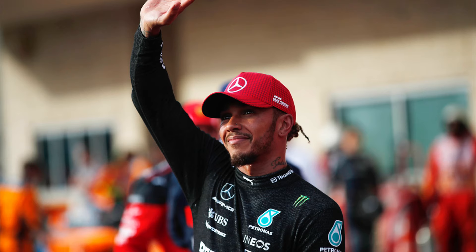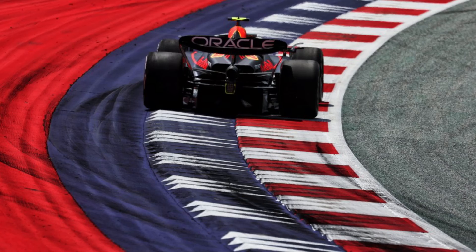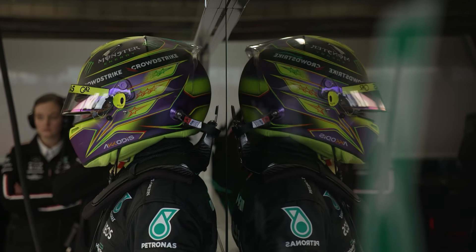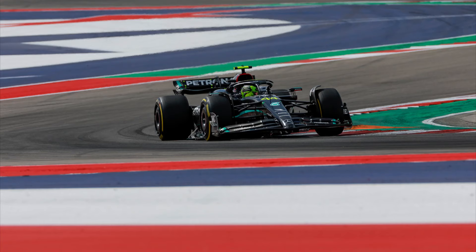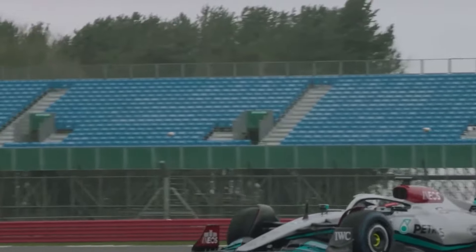Lewis Hamilton has also seen all of the data that's being collected through the wind tunnel, through CFD, through all the development, and also comparing that to the Red Bull. We also know that they had all this data which was leading them astray from their previous car, the W13 and the W14. The theoretical downforce and theoretical lap time was never able to be unlocked, but there was something else wrong with the W13 and the W14.